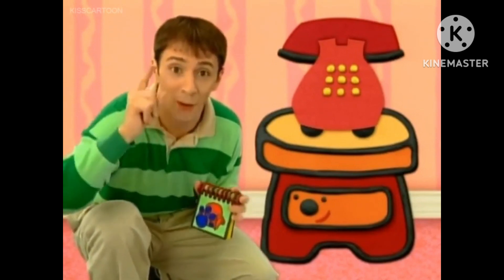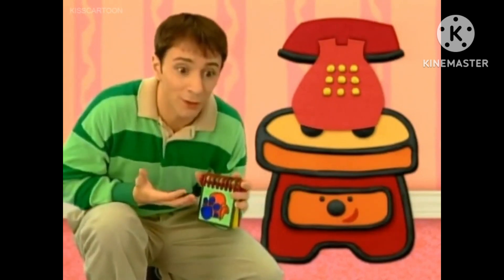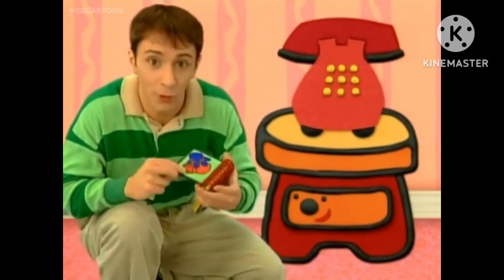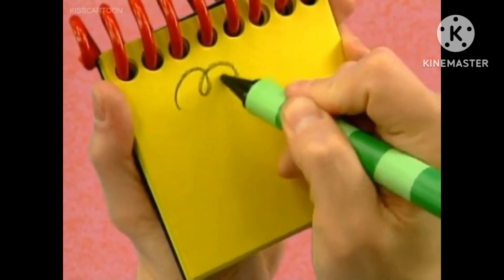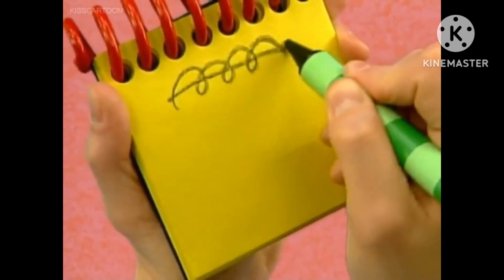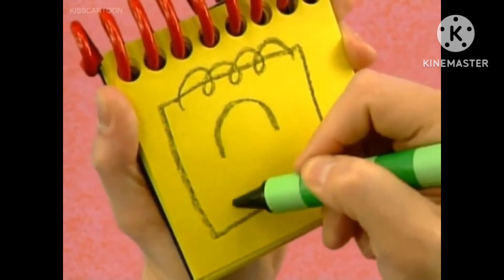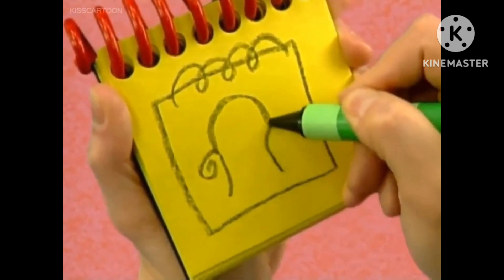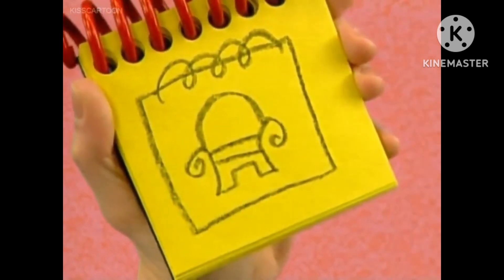You know what we need? Our handy dandy notebook! Okay, so we'll draw the notebook in the notebook. There we go. We start with the spiral up here, and then we draw a square for the cover, and then we draw a picture of the thinking chair. There. Our handy dandy notebook.